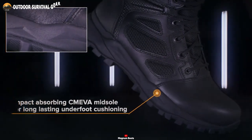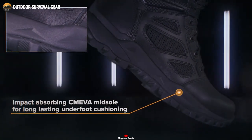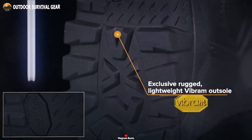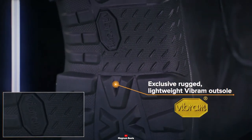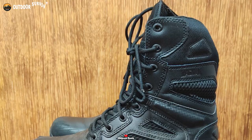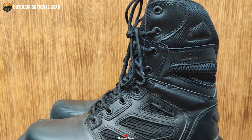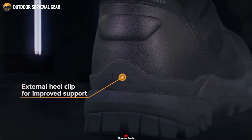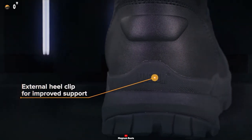Moreover, the compression-molded Recoil midsole absorbs impact and provides all-day support and comfort, while the Vibram rubber outsole provides durability and outstanding traction. Step into a realm of plush comfort with the padded collar and tongue, as the external heel clip elevates your stride with enhanced stability.